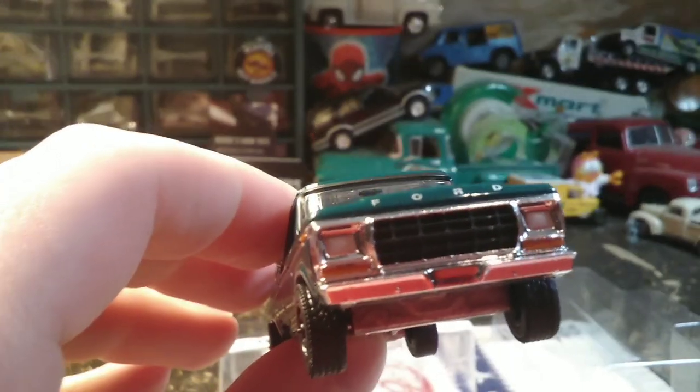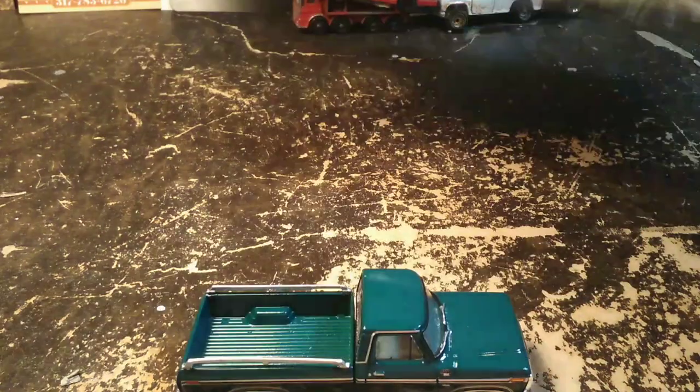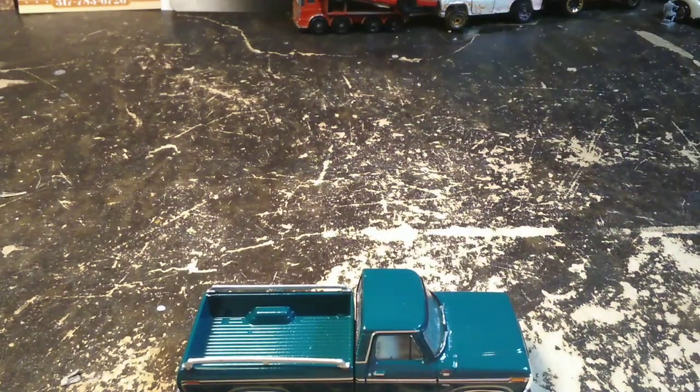The early 78s had round headlights, and the late 78s and 79s both had square. And for them only making this body style a truck for two years, there sure is a whole heck of a lot of this body style sitting around with this front end like that. I mean, you see them all over the place.